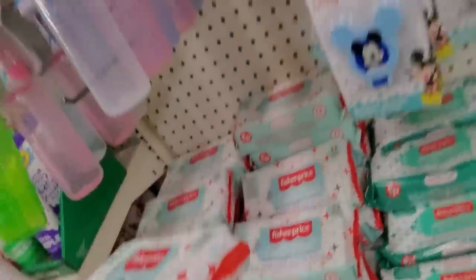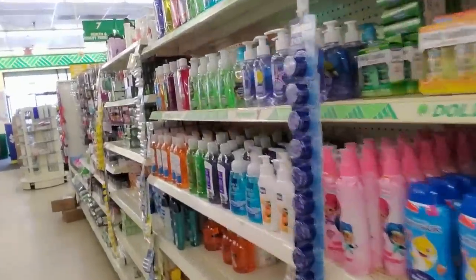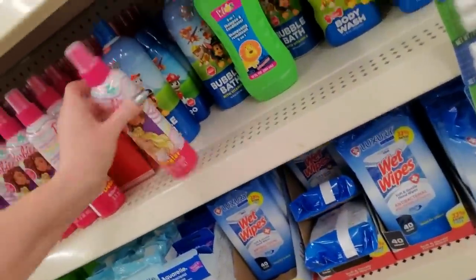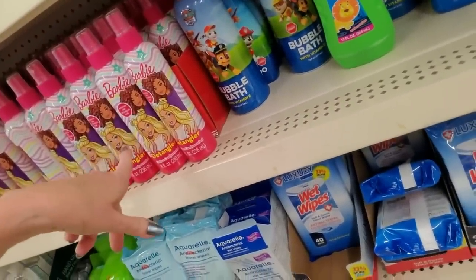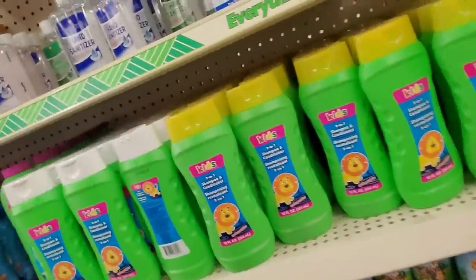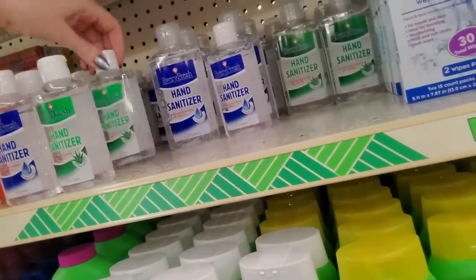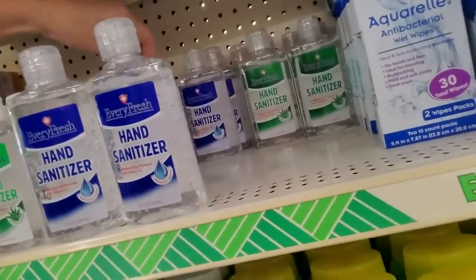These are Fisher-Price wipes — I didn't even know they made wipes, but apparently they do. Learn something every day. Here's some bubble bath. And we have Barbie detangler. I remember that stuff. We didn't have Barbie — we had the Johnson & Johnson detangler because my hair was always a mess. My mom would have to spray that in there to get a brush through my hair. I was like a wild animal when I was a kid — I was always dirty, always out playing in the mud or something.